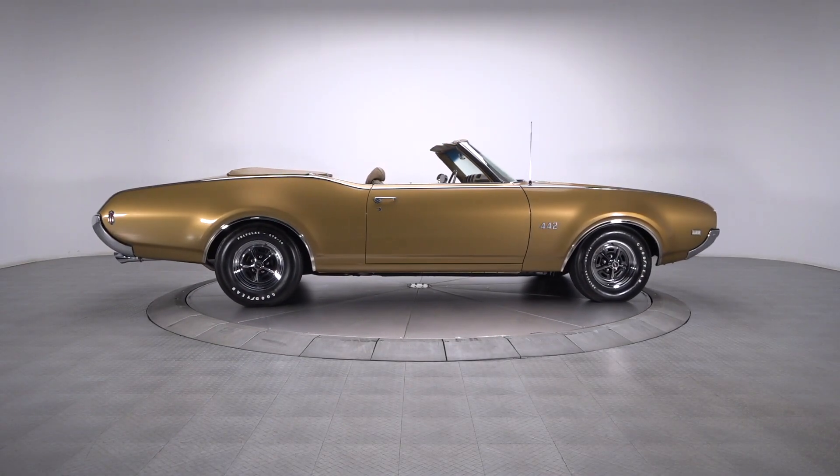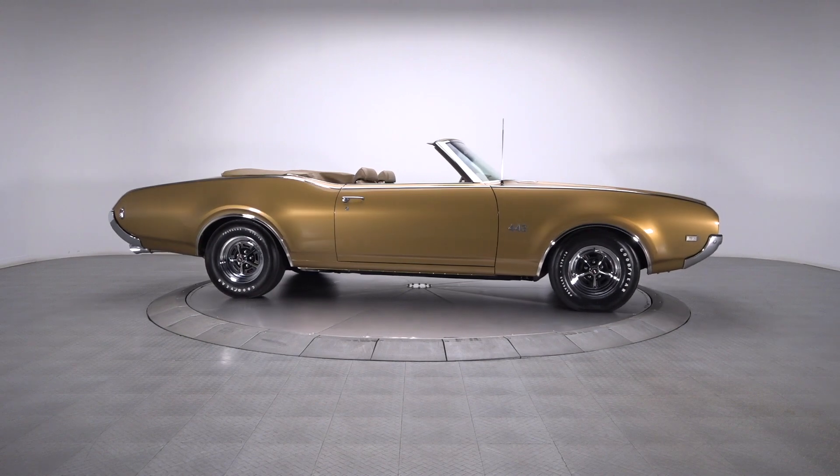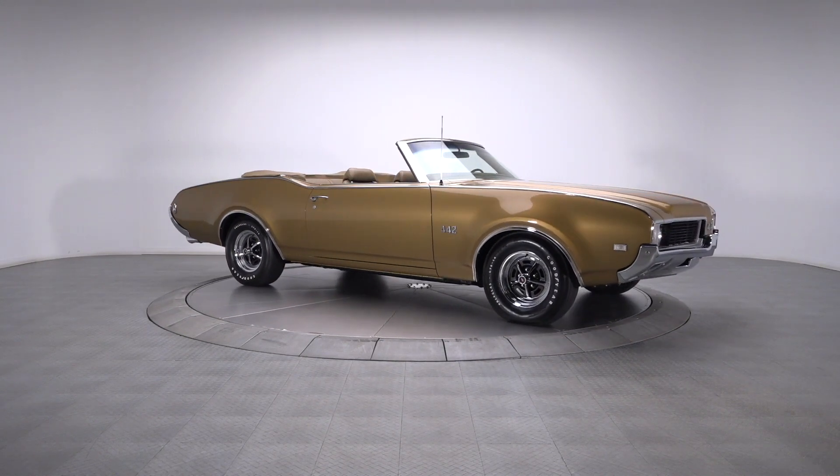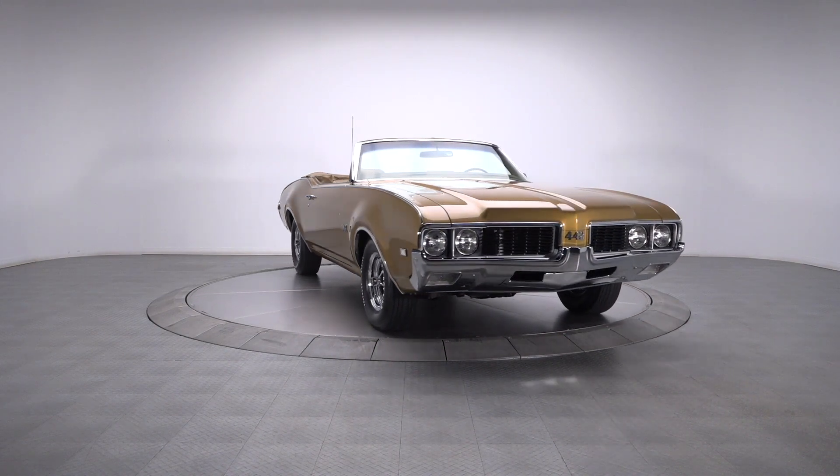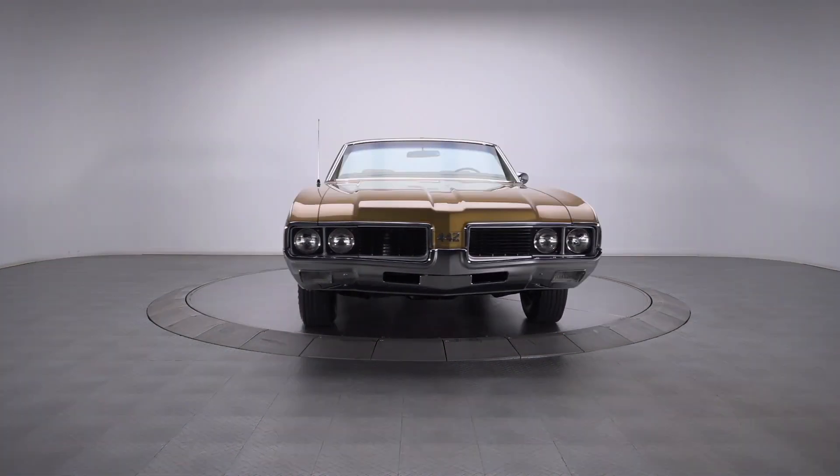With striking aesthetics and a standout restoration, this awesome 442 is a fun classic to cruise in virtually any setting. Factor in the car's correct drivetrain and you've got one seriously appealing A-body.